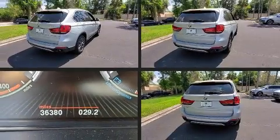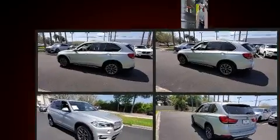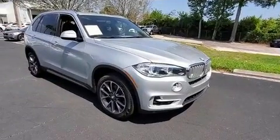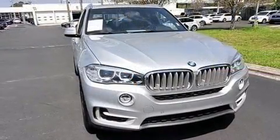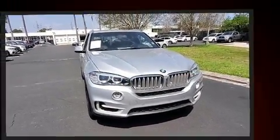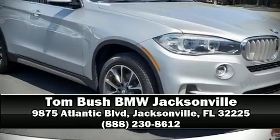Four-wheel disc brakes with ABS and rain-sensing wipers, which activate automatically when the drops start to fall, round out the safety features. Our team is professional and we offer a no-pressure environment — we are here to help you.